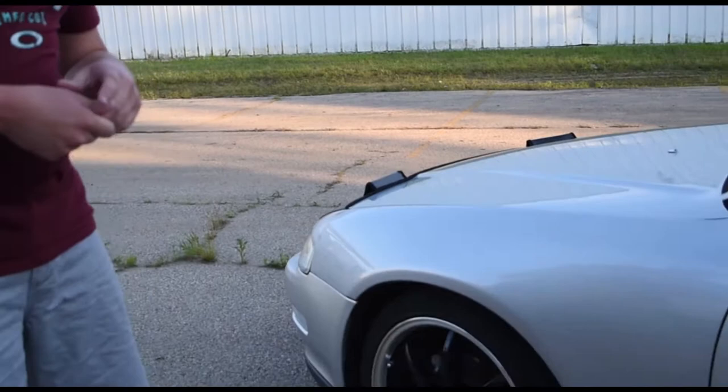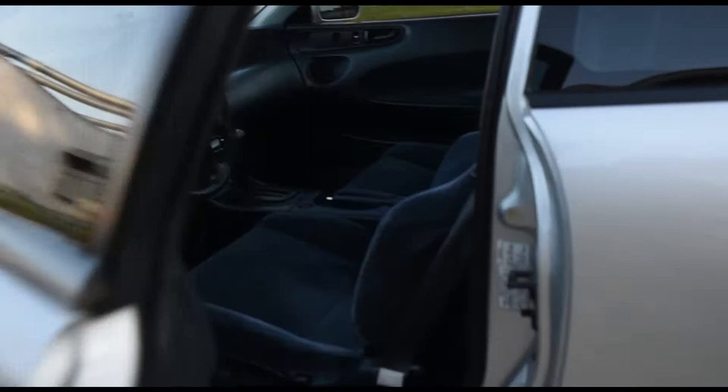It is dropped on some Tein Street Advances. That's the only really aftermarket modification to this car other than the wheels, which are just some ADRs that I picked up. And as you can see on the inside and the rest of the car, it is a completely stock car.